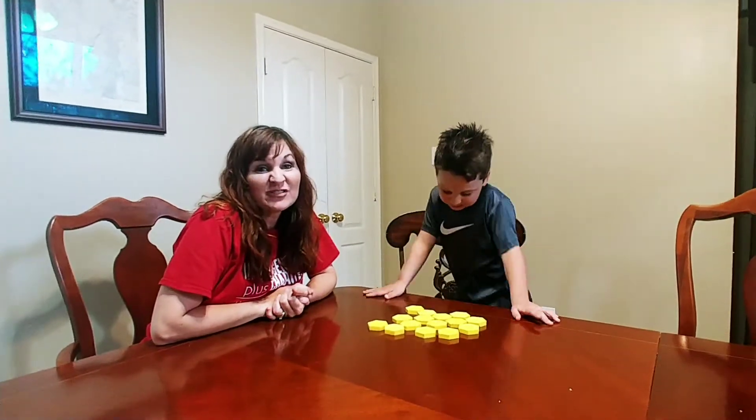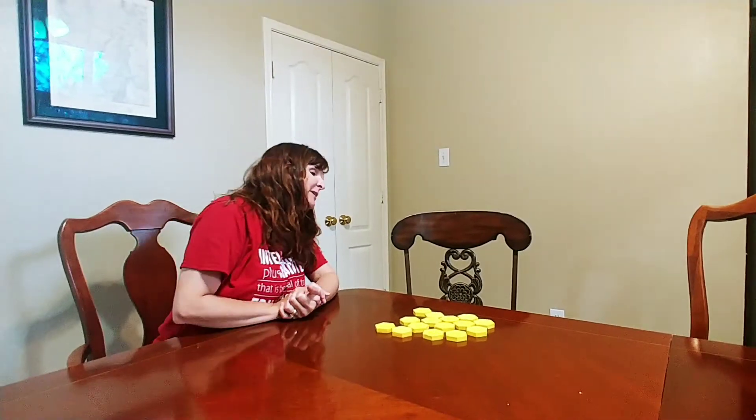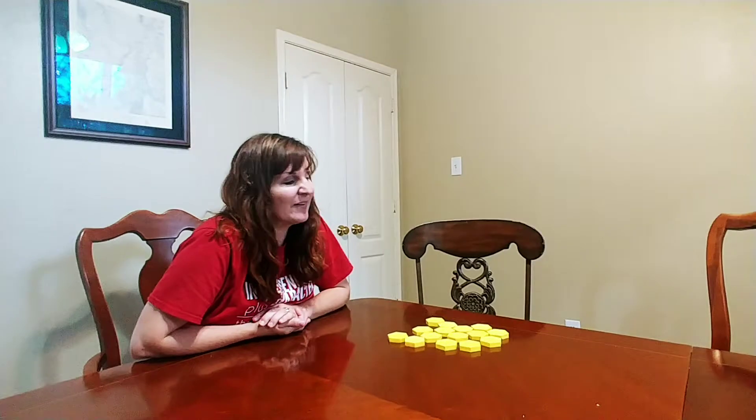Hi, Keri Cutler here, author of Math Positive Mindsets: Growing a Child's Mind Without Losing Yours. And I'm here with Knox, my five-year-old son, and we're learning a little bit about counting today.